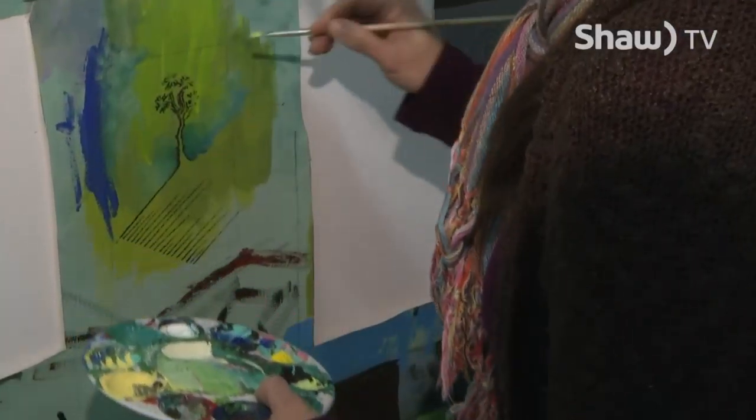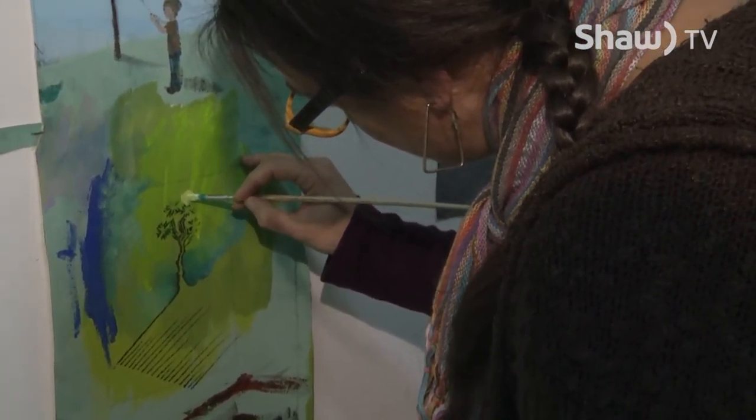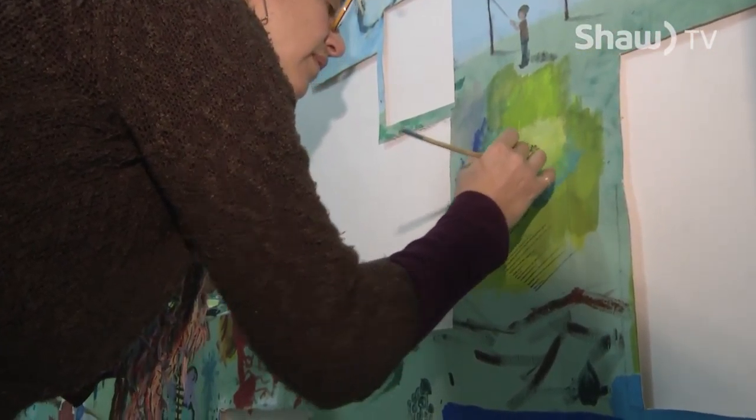The pieces will be on display, and we're going to leave some of the big canvas still on the wall as well, so people can see the whole process — where the little pieces have been cut out of, and how the big canvas is becoming small pieces.